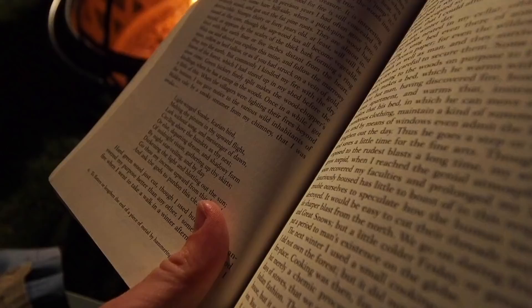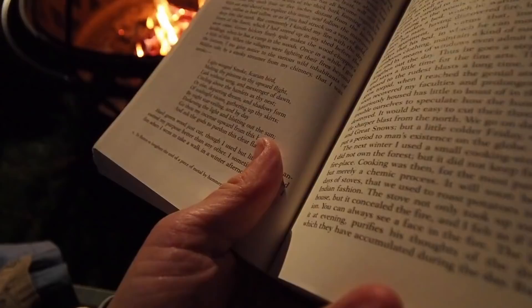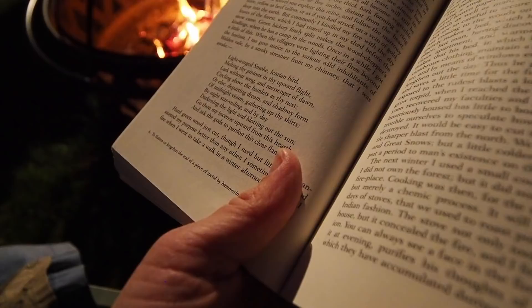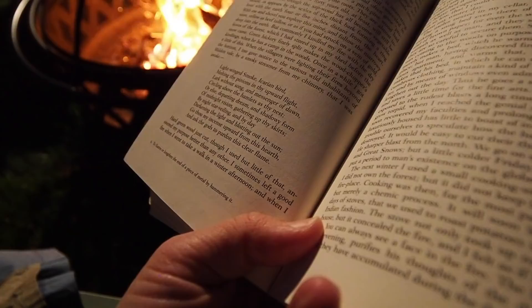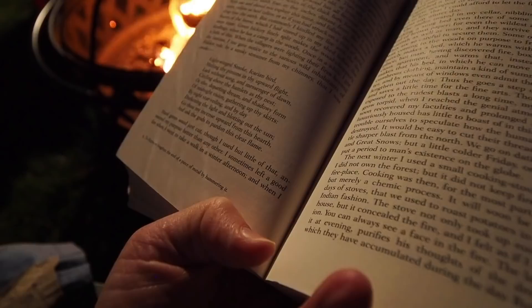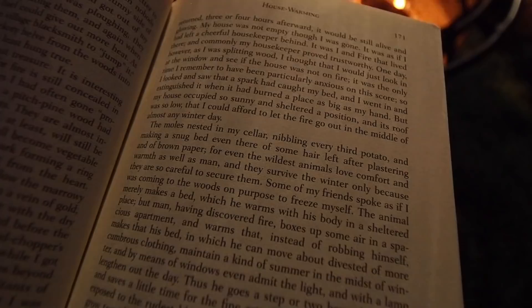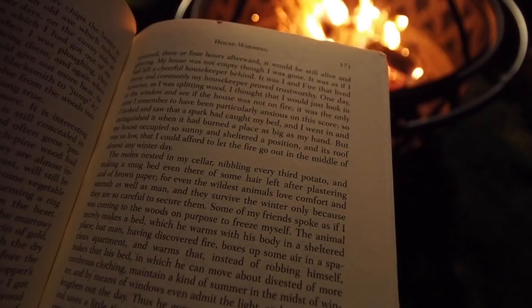Here's what Thoreau had to say about fire: 'When the villagers were lighting their fires beyond the horizon, I too gave notice to the various wild inhabitants of Walden Vale by a smoky streamer from my chimney that I was awake.' He writes a poem to smoke: 'Light-winged smoke, a carrion bird, melting thy pinions in thy upward flight, lark without song and messenger of dawn...' Hard green wood just cut answered his purpose well. 'I sometimes left a good fire when I went to take a walk in a winter afternoon, and when I returned three or four hours afterward, it would still be alive and glowing. My house was not empty, though I was gone — it was as if I had left a cheerful housekeeper behind.'